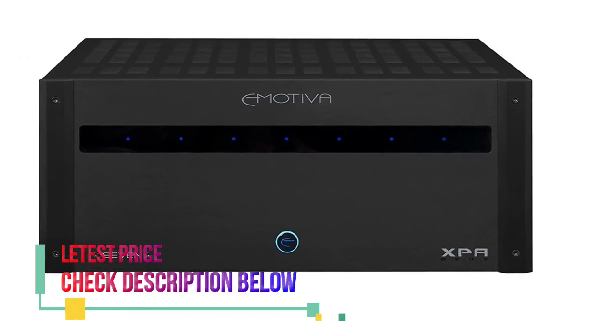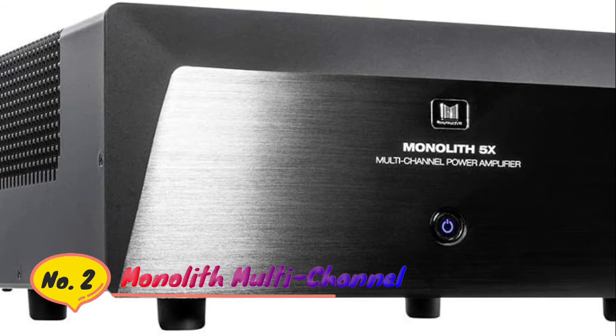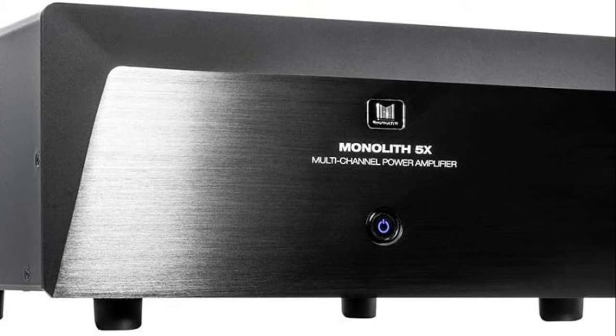The XPA7 also includes audiophile grade fault protection and a massive switch mode power supply with high efficiency and excellent regulation.